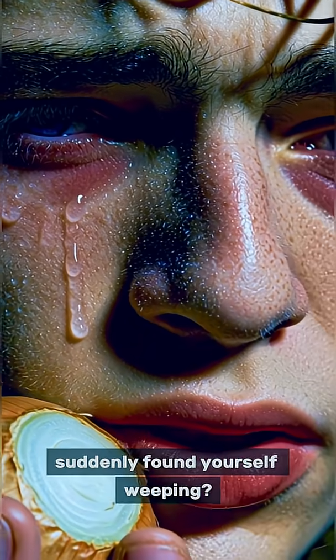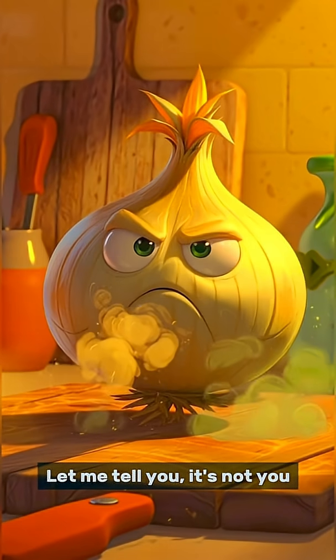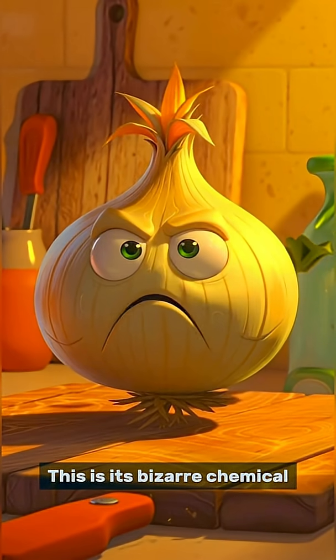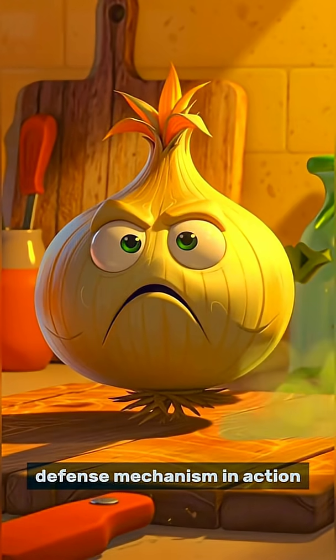Ever chopped an onion and suddenly found yourself weeping? Let me tell you, it's not you. It's the onion. This is its bizarre chemical defense mechanism in action.